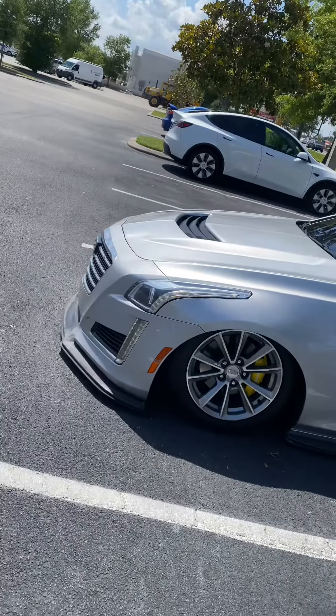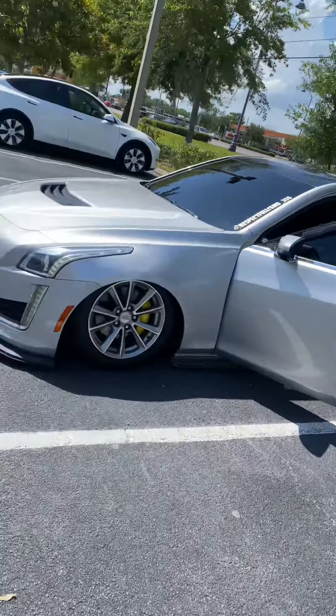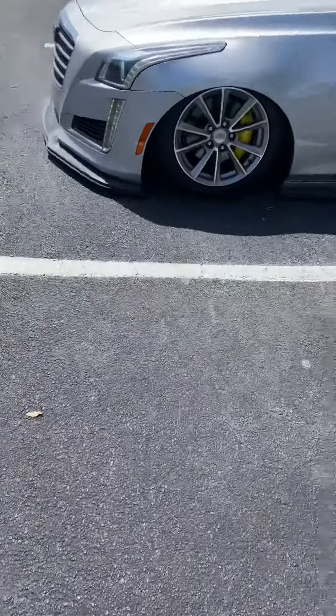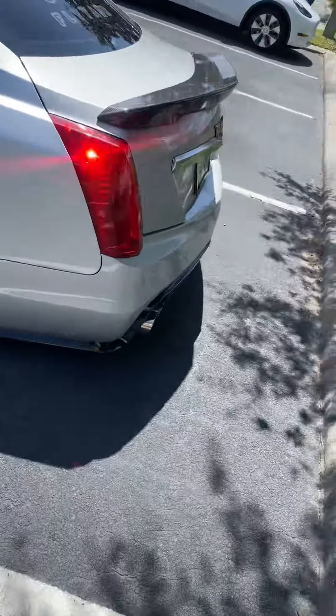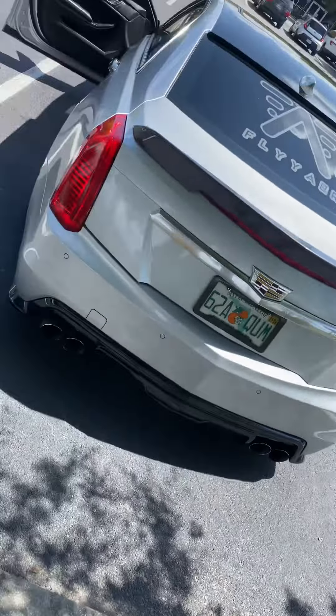I'll send you guys some updates on how everything's gonna look. For those who haven't seen my whip, I'm gonna show you guys now. So I got Fly Air suspension, got the big brakes on the front, I did the custom spoiler, carbon fiber diffuser.